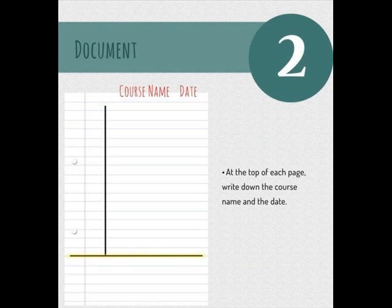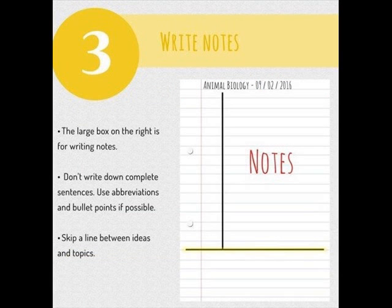Second, at the top of each page, you're going to write down the course name and the date. Number three: the large box on the right is for writing notes. You are not going to write down complete sentences — never do that, it's a waste of time. Use abbreviations and bullet points if possible, and always skip a line between ideas and topics.